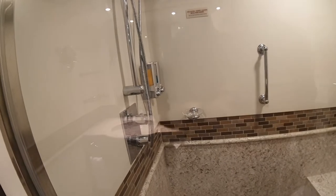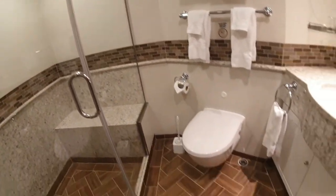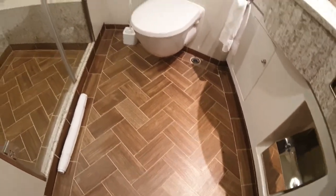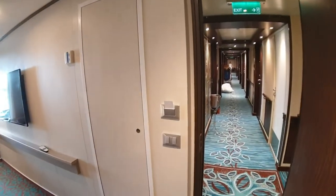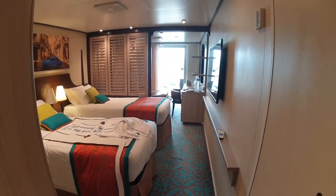Shampoo and shower gel — but no conditioner, always note that. You've got this tiled floor which feels nice. It is a beautiful room to see, and if you haven't seen this layout of room before you need to check it out at some point.